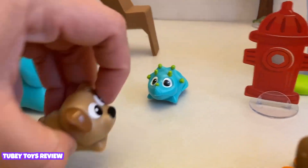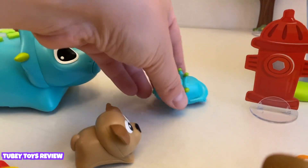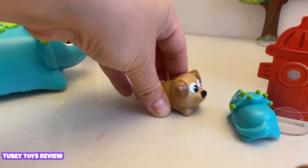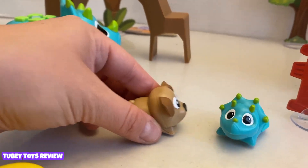But when Zip and Bumble go next to each other, look — Bumble doesn't like Zip. They propel away from each other.